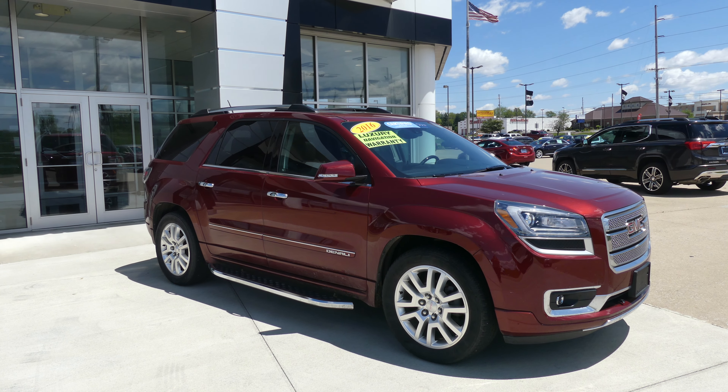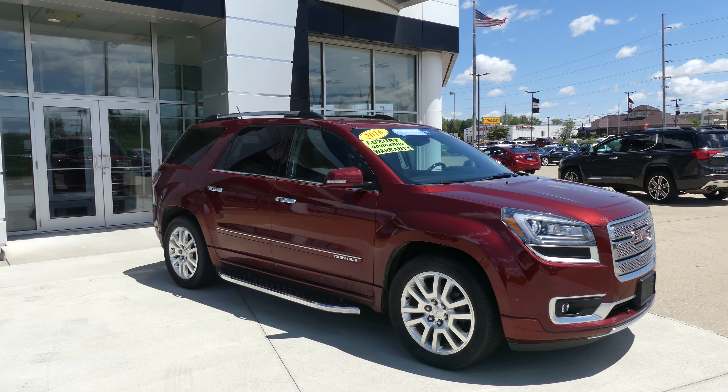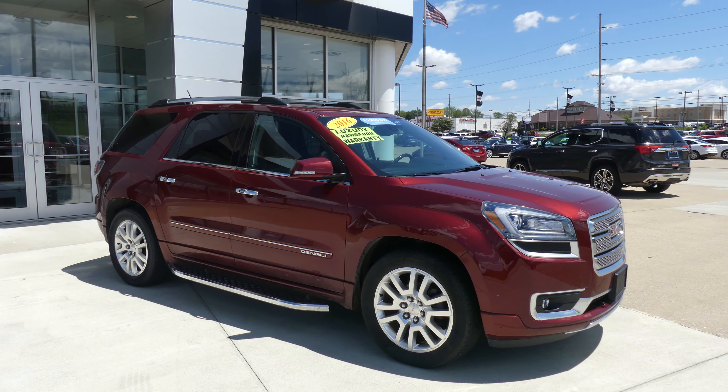Hello and welcome back to You Will Review at GMC Online Showroom. Today we're going to have a quick look at this 2016 GMC Acadia Denali.